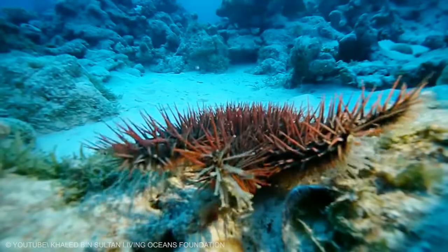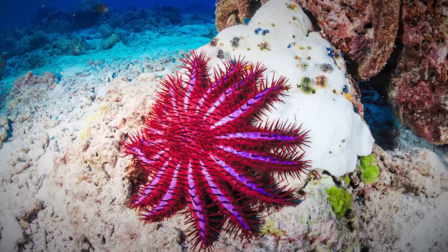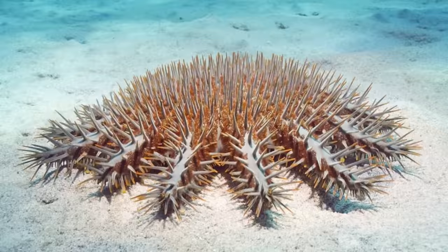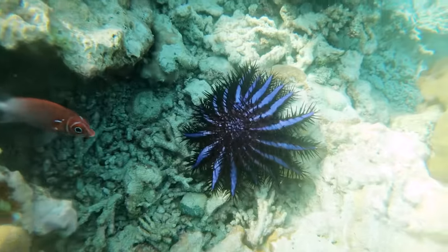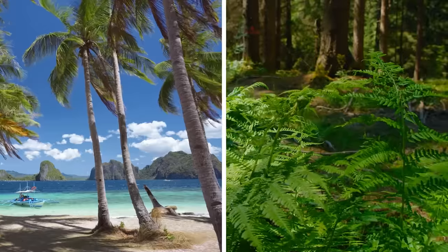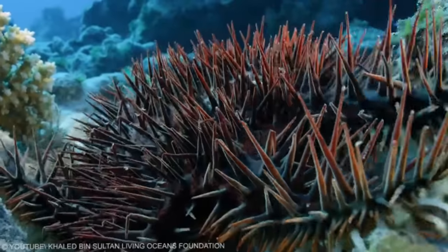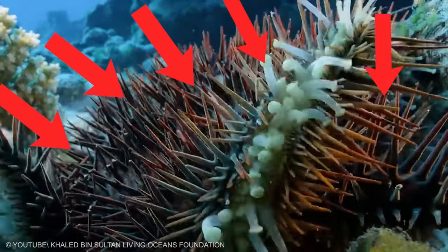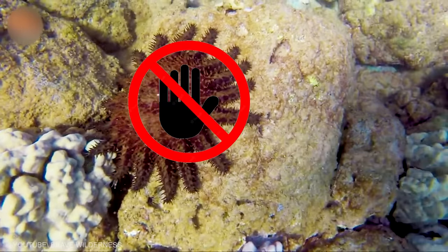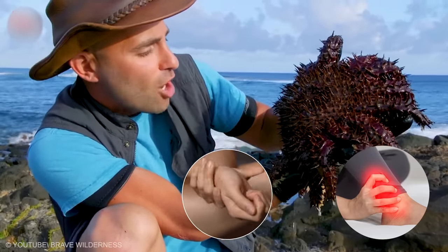Sometimes the appearance of some animals should be a clear indication to stay as far away from them as humanly possible. In this case, we're talking about the crown-of-thorns starfish. This dangerous creature comes from Australia and the Indo-Pacific, but these days it is getting more and more common in other parts of the world, such as the tropical and subtropical regions of East Africa, the Red Sea, and even South America. These starfish have long sharp spines or thorns all over their body, and if you ever come across them, do not touch them. They carry a poison called saponin, and touching them can lead to severe stinging, pain, and swelling.